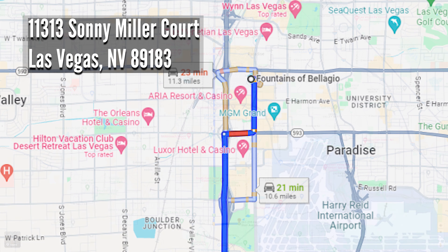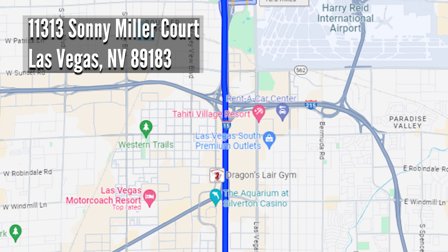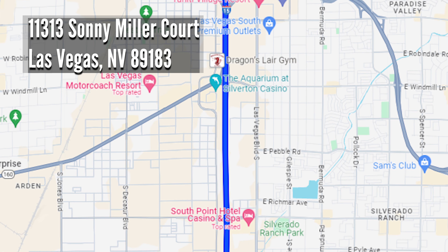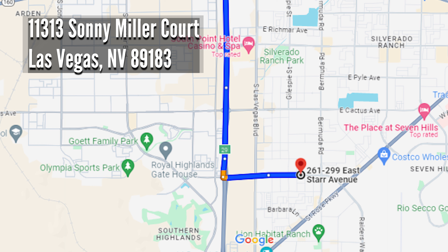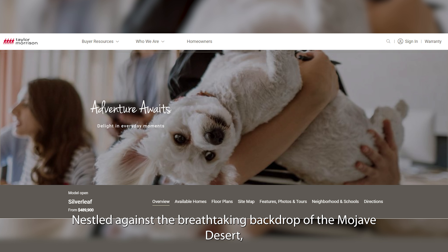To begin your journey to Silverleaf from the iconic Bellagio Fountain, simply follow these directions. Now, let's delve into the essence of Silverleaf.